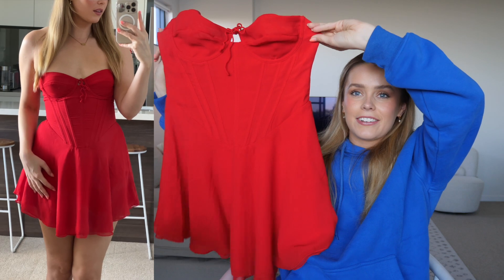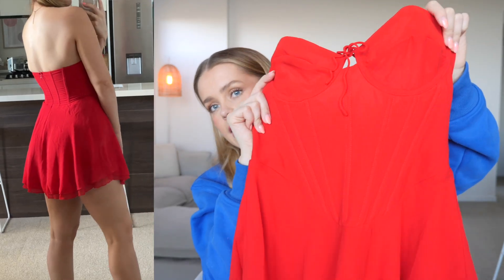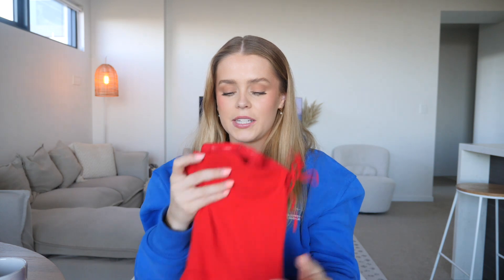Next up we have this dress — how pretty is it? It's just a classic red dress. The top area is almost like a corset and then it flares out at the bottom — just such a fun little dress. I think I'm going to put this in my pile of things to take over to Europe because it's probably a bit cold to wear it right now, but I love this so much.